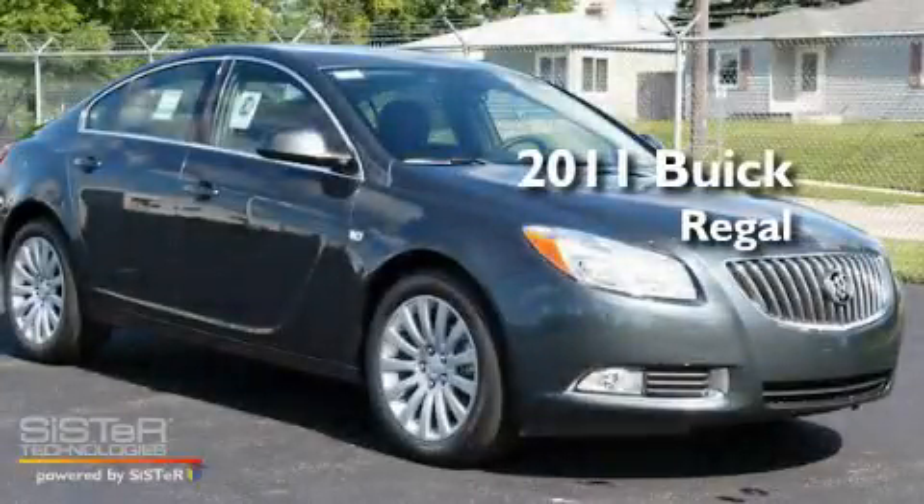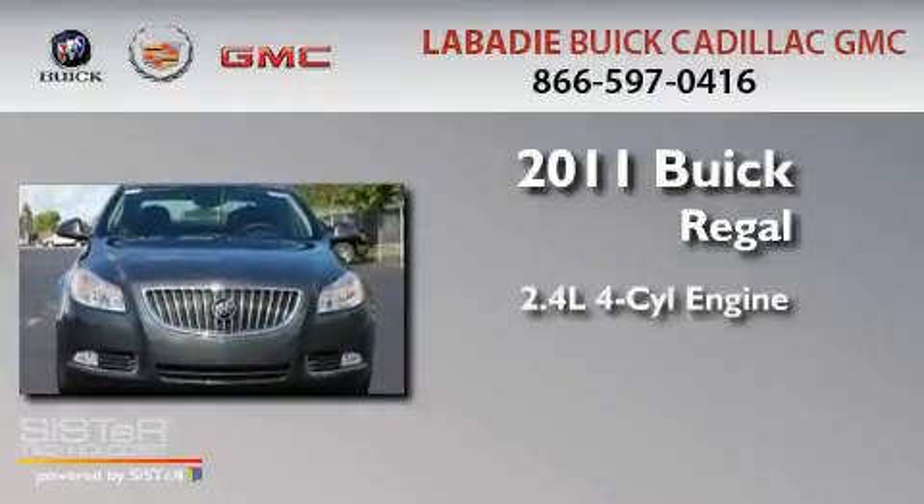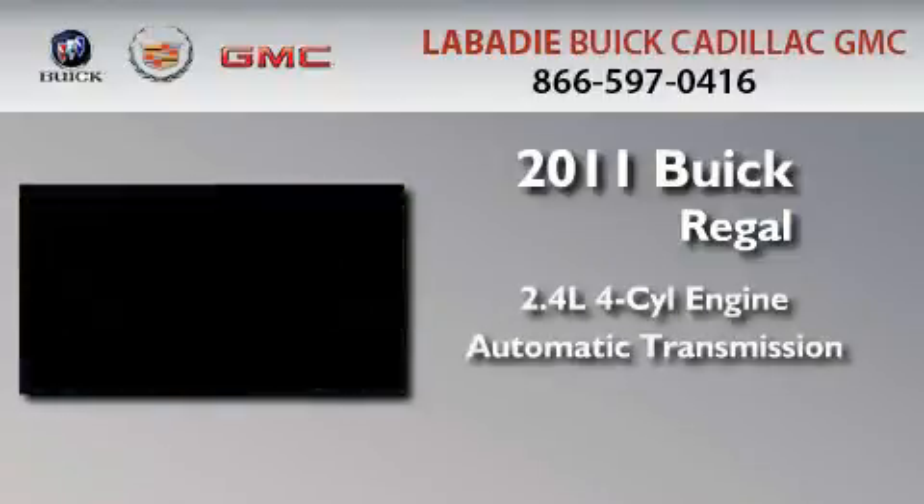This is a brand-new 2011 Buick Regal. It features a 2.4-liter four-cylinder engine and an automatic transmission.